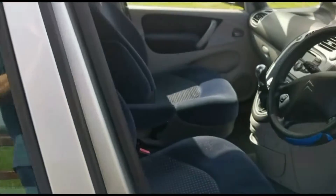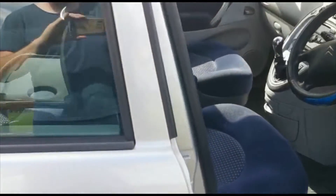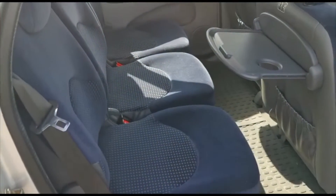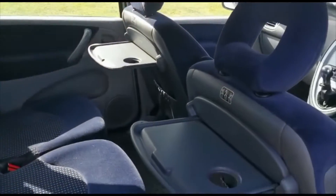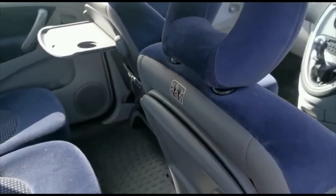Inside we have this blue interior. The interior is in good condition in the car, there are no rips or tears. In the back here, we also have the optional tables as well — they just fold away.